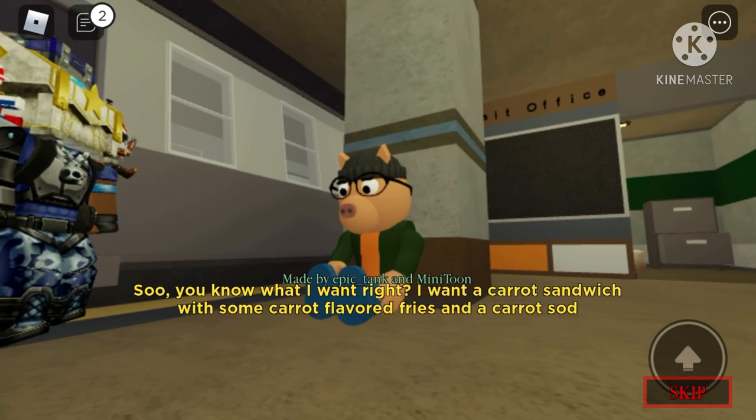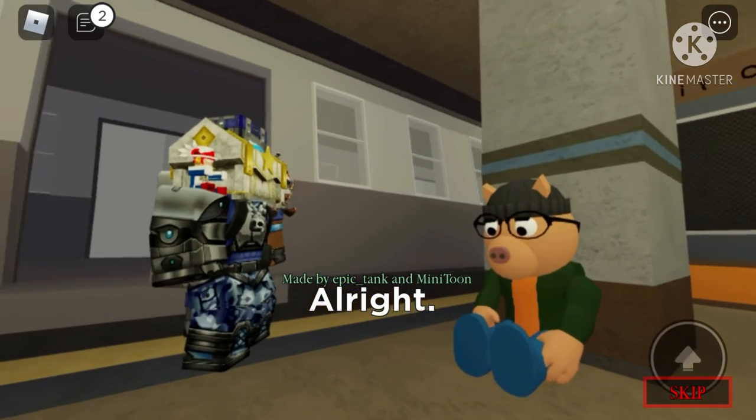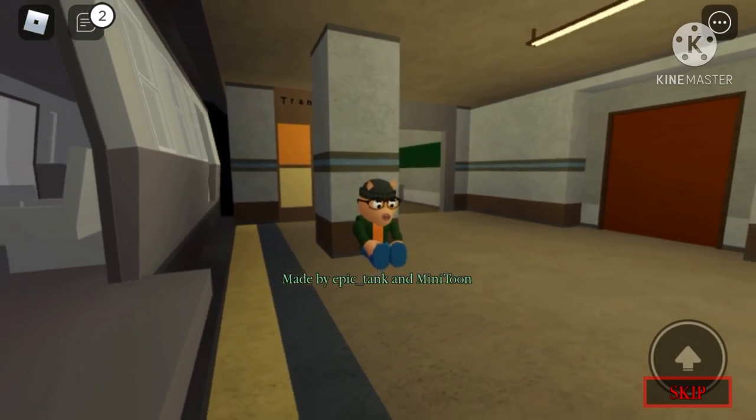I heard from a YouTuber, I think it was Big B, he said that the chapter is going to come out this weekend, so that is great. If it doesn't come out this weekend, Minatoon might release the next book for the book update — the second book. So that fox has a vest on, just like Dakota, so I think that this fox and Dakota were friends.